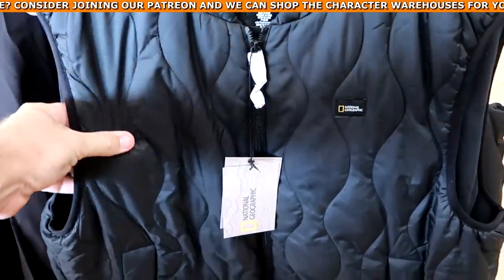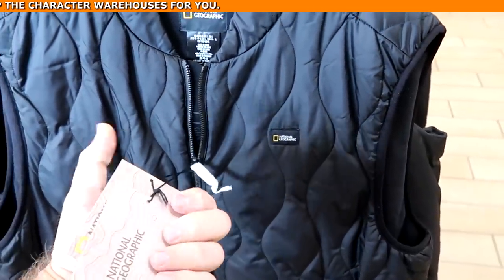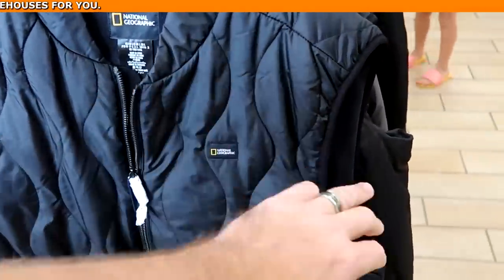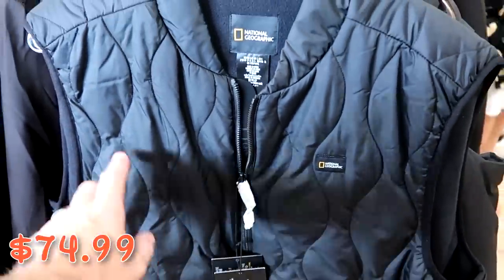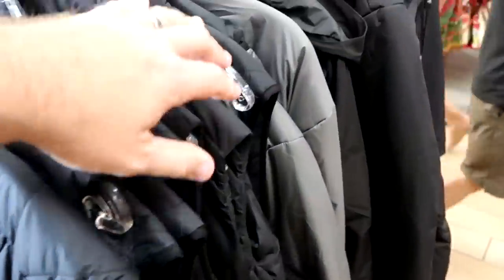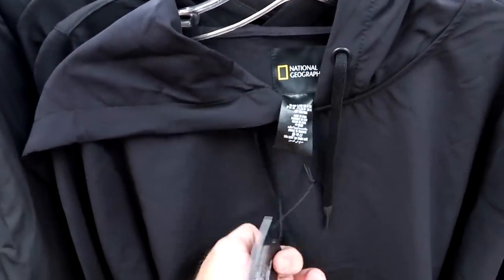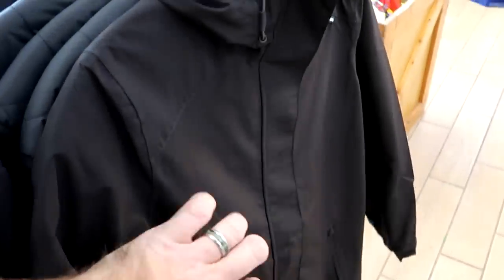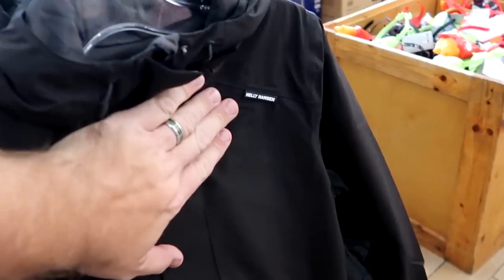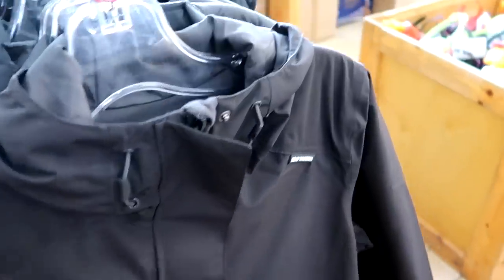They've been getting National Geographic merchandise from over at Disney Springs' Marketplace Co-op. Here is a really nice puffy vest, definitely very warm, $75 marked down from $200. They also have some jackets — a pullover hoodie with the National Geographic logo, $29.99 from $110. And there's a very large Helly Hansen jacket, $125 marked down from $180. Some really good deals on these items.